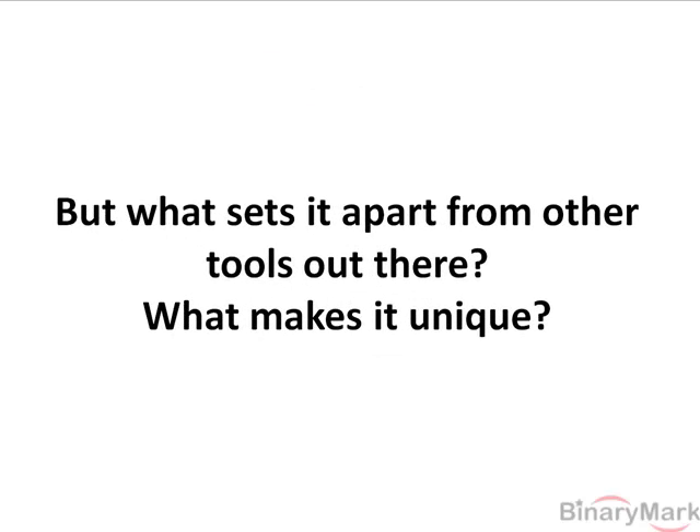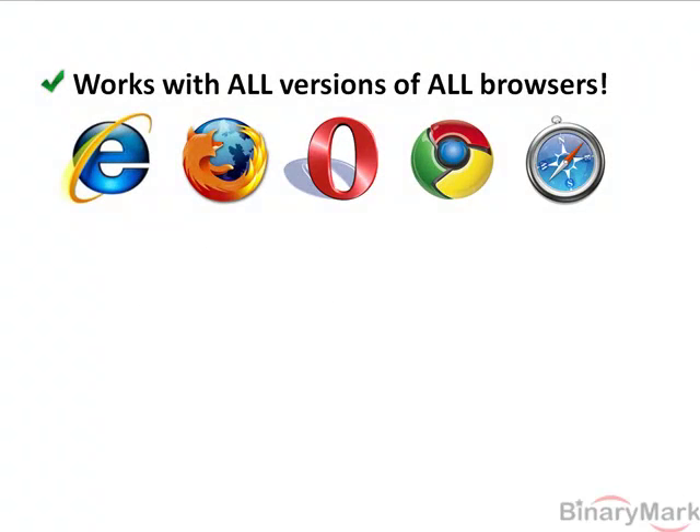But what sets it apart from other tools out there? What makes it unique? It works with all versions of all browsers. This includes Internet Explorer, Firefox, Opera, Google Chrome, Safari, and others.